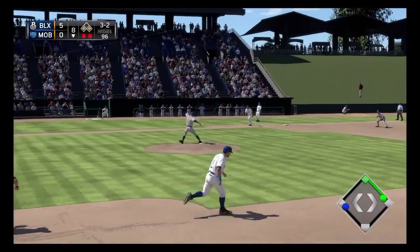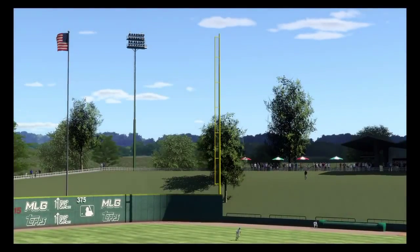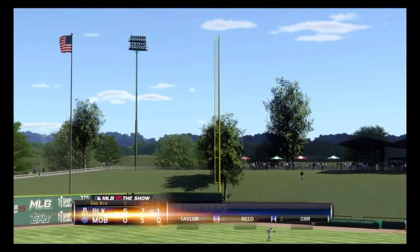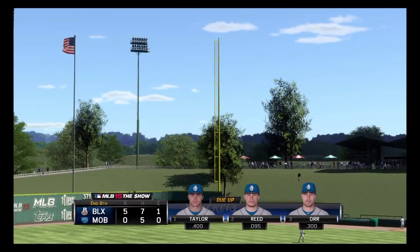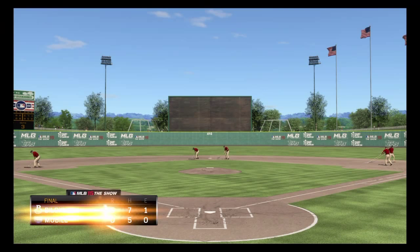Full count offering on its way, and a swing and a miss. All he could do was reach out in vain for that one, and the side is retired. He's through eight with the shutout intact. We've played eight, so that'll just about do it for us this afternoon.